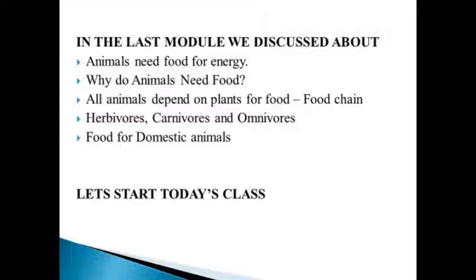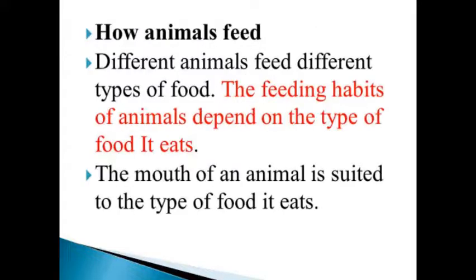Let's start today's class. How do animals feed? Different animals feed on different types of food. The feeding habits of animals depend on the type of food they eat. The mouth of an animal is suited to the type of food it eats.